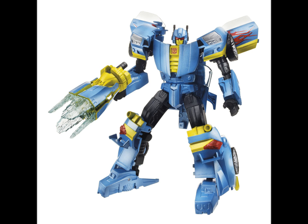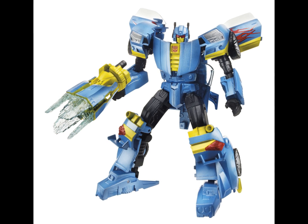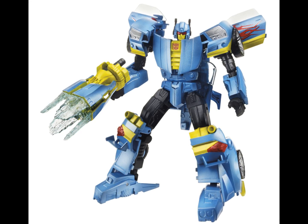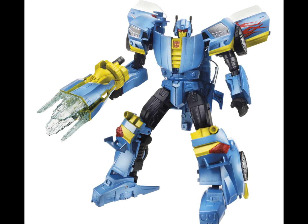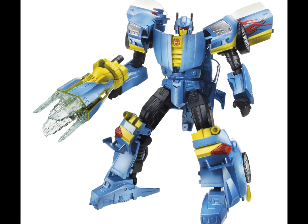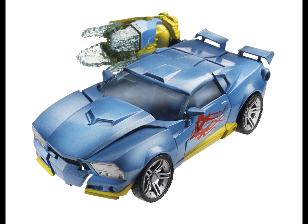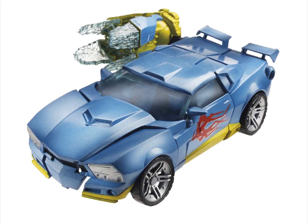Next we have Generations Deluxe Nightbeat — he's an Autobot and these are characters I honestly don't know too much about, but he looks really cool. Very sporty — he's got flames on him, similar to Optimus Prime's flames, and a really cool head design. This is a remold of the IDW Bumblebee, but it's a really nice redesign. He looks kind of like a street racing car. Might pick that one up — he looks pretty decent.